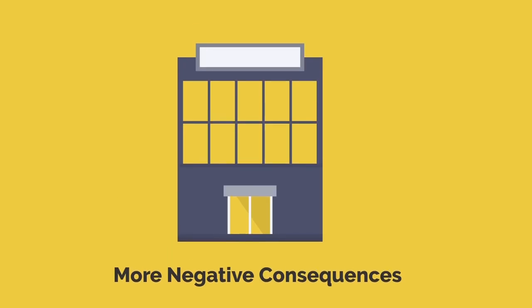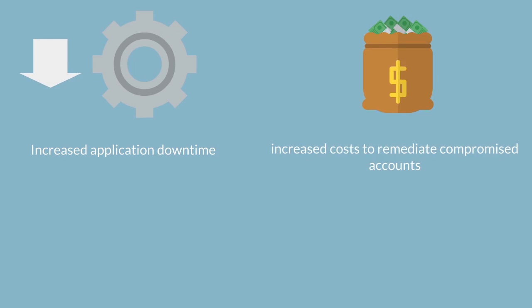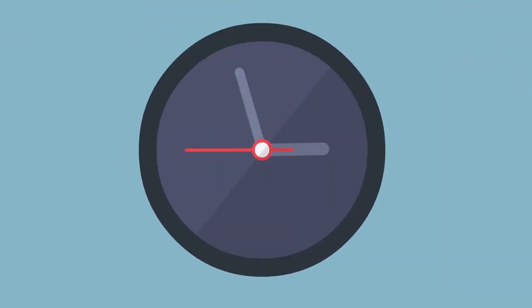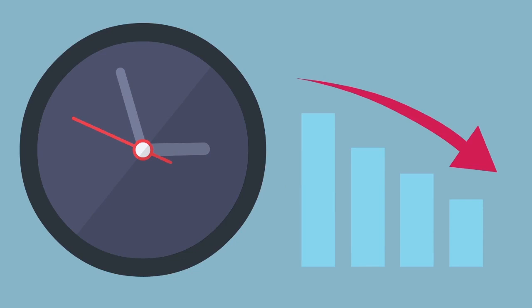More negative consequences: credential stuffing can have a huge impact on many areas of your business, including increased application downtime, increased costs to remediate compromised accounts, increased call center time, and increased investigation. This not only takes time away from more important business practices, but uses funds that could have otherwise been used to improve the business.